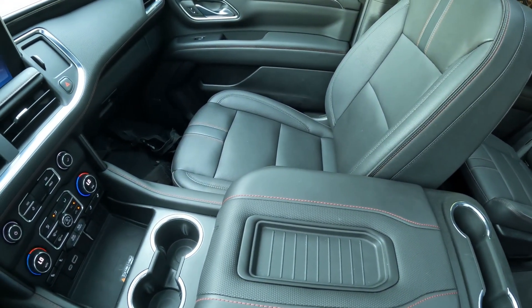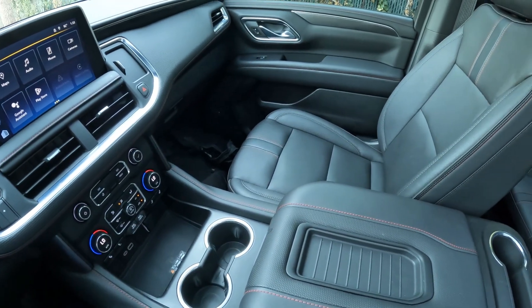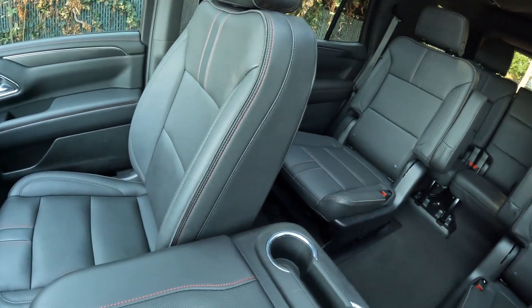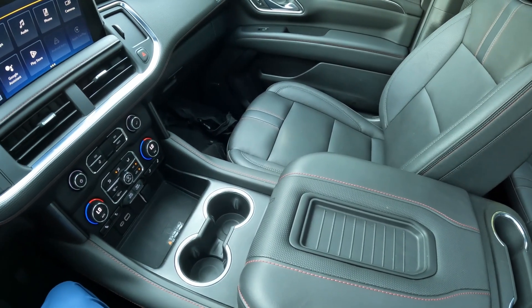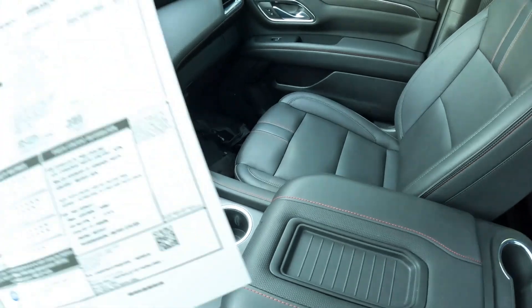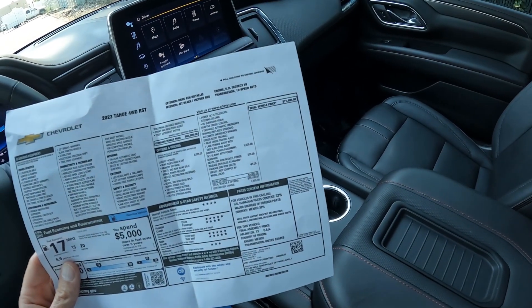The RST is kind of right in the middle of the grade walk — it's not the most basic version of the Tahoe, and it's not the most loaded. I like the RST's sporty styling on the inside and the outside; they really did a great job. Very nicely equipped with features. We have the original build sheet on this one — there's a lot of standard equipment on the RST. The original MSRP on this one was close to $72,000.